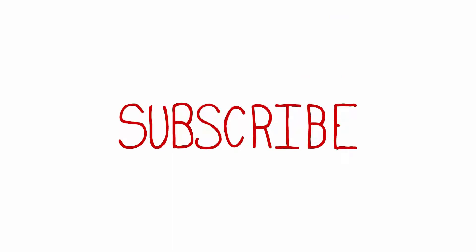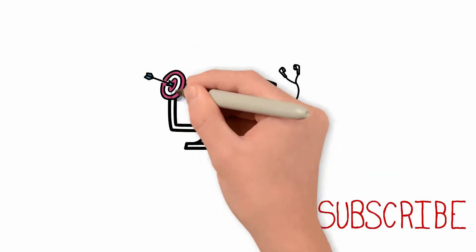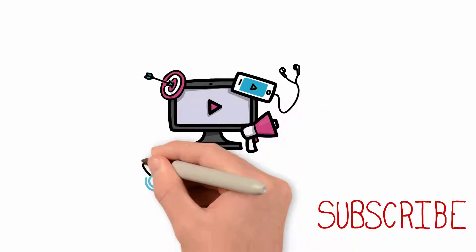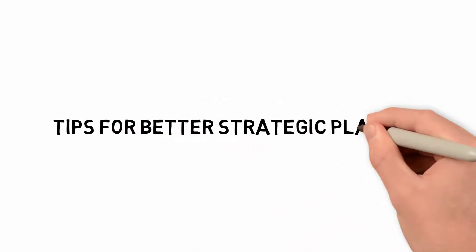Consider subscribing to this channel to continue receiving great weekly videos on consulting. Don't forget to hit that notification bell so you can get informed every time a new video is published. Tips for better strategic planning.